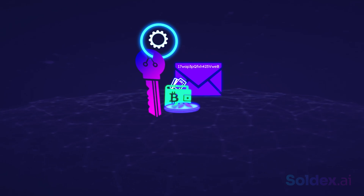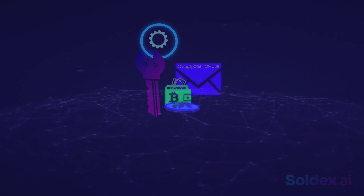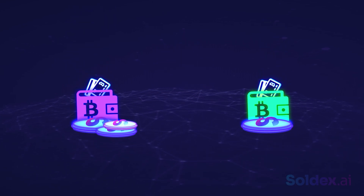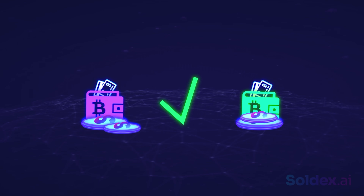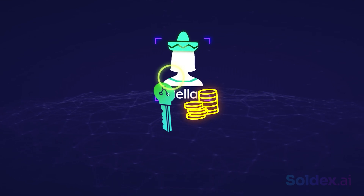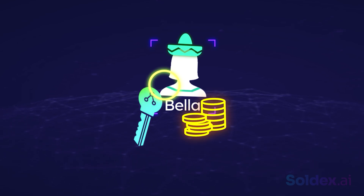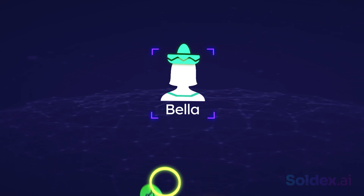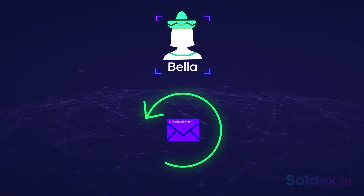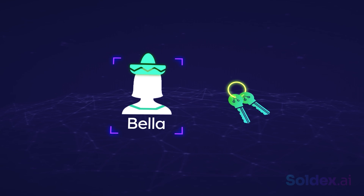You then send SOL to her wallet. Remember that the coins are not literally transferred from one wallet to another — what happens is that you sign off your ownership of the coins to her. A change in the balance of SOL in both your wallet and hers signifies a successful transaction. Bella can only access her funds using her private keys, so even if she loses her phone or computer, she can simply use her private keys to access her coins on a new device.